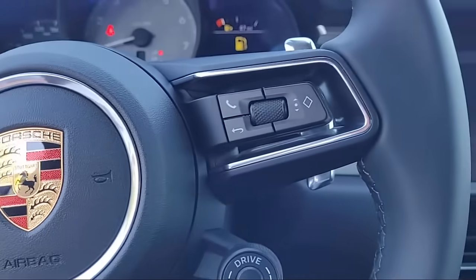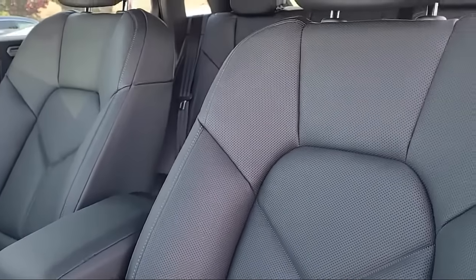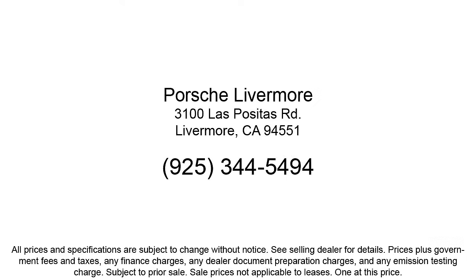Our customers are the lifeblood of our business, so we go the extra mile to make sure that every guest has the best possible shopping experience. So give us a call or stop by Porsche of Livermore today.